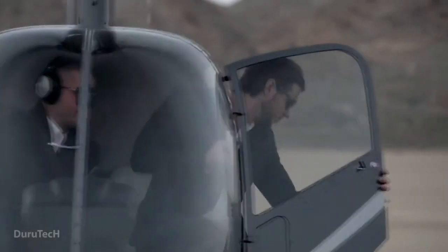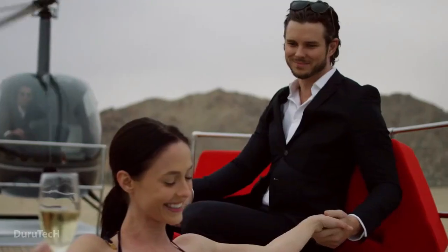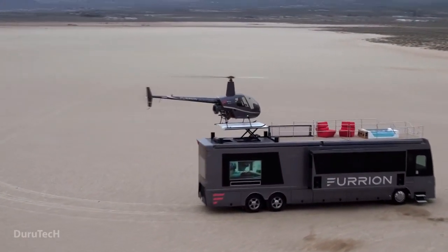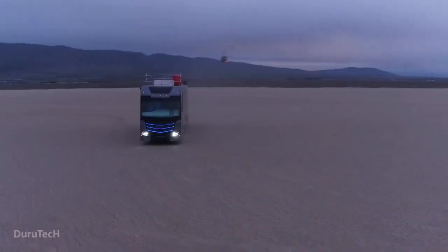The Furrian Elysium vehicle is not just an RV — it's a dream come true. It's estimated to cost at least 2.5 million dollars, but can you really put a price on this level of comfort and convenience? This is the ultimate way to travel in style and luxury.